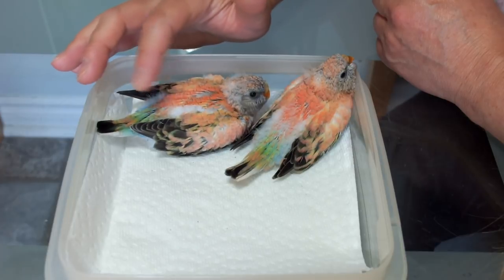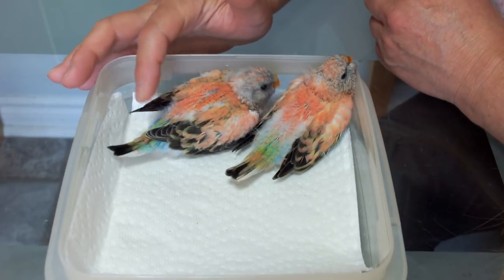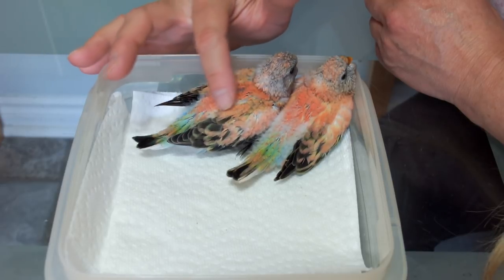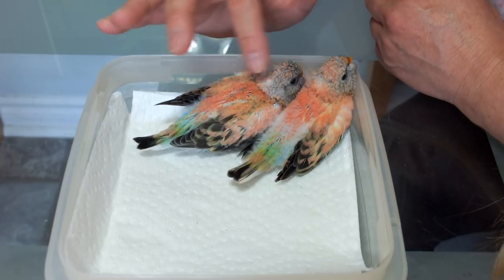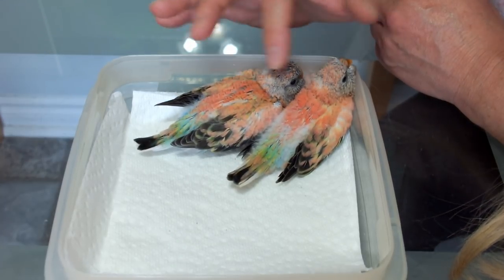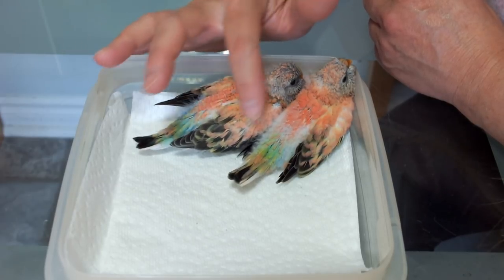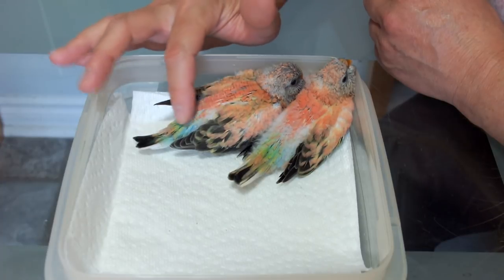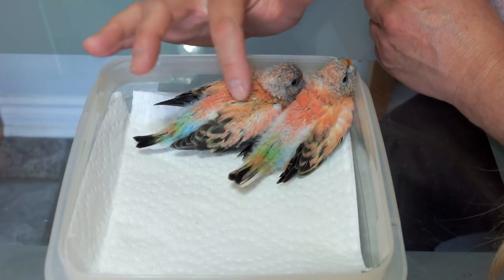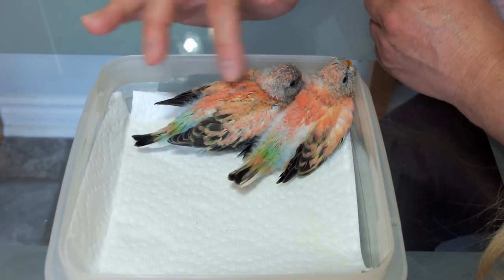I do this a couple of times a day — in the morning, sometimes in the middle of the day if I have time, after work, and before they go to bed. I pick them up every day, talk to them, pet them, and keep the nest box clean — just to get them used to people. If you didn't do this, they'd be very skittish and wouldn't be tame at all. They're almost fully feathered. Hopefully they'll start stepping up in a week or so. Once the parents stop feeding them I can handle them a lot longer, but for now I don't want to keep them away from the parents too long in case the parents forget about them or start laying other eggs.